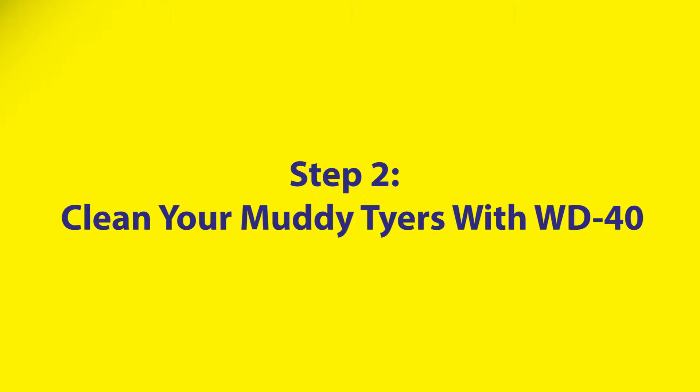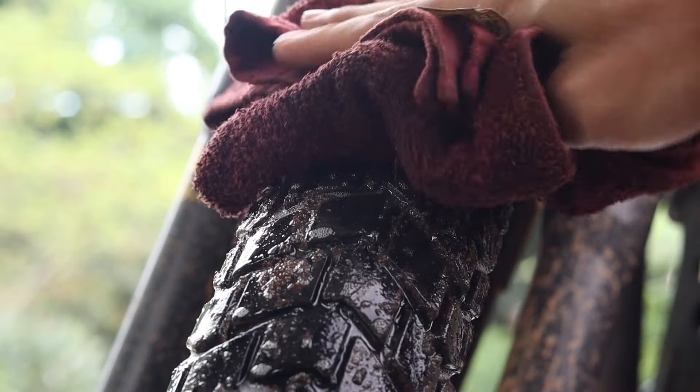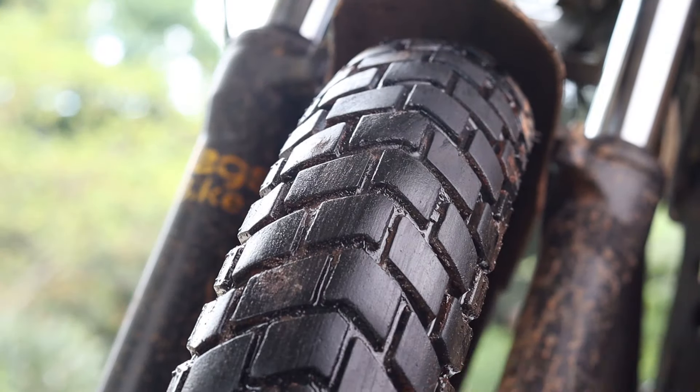WD-40 can come in handy. Just spray those muddy bits, let it sit, and wipe off with a cloth. Not only will this get your bike clean, but it will also prevent potentially dangerous scenarios.